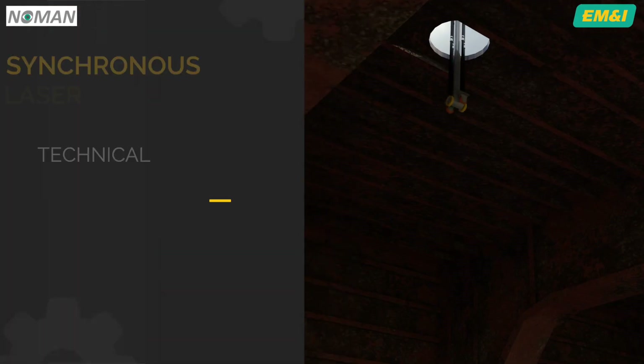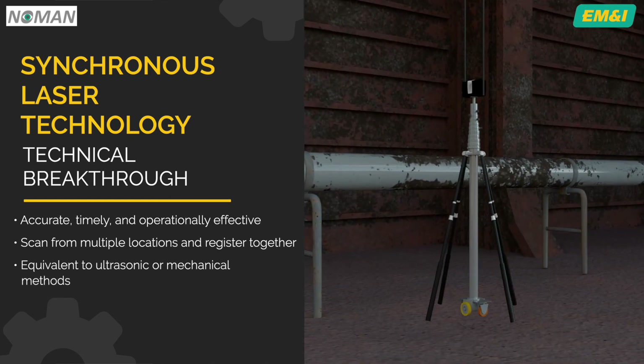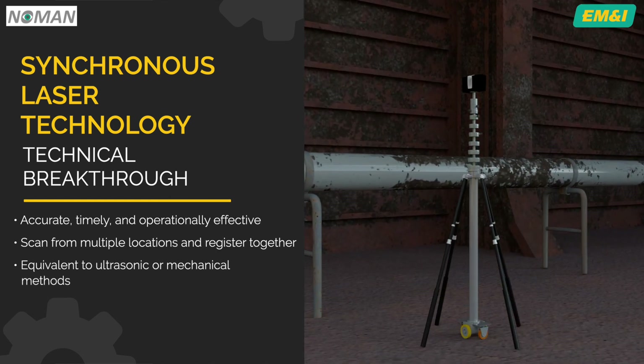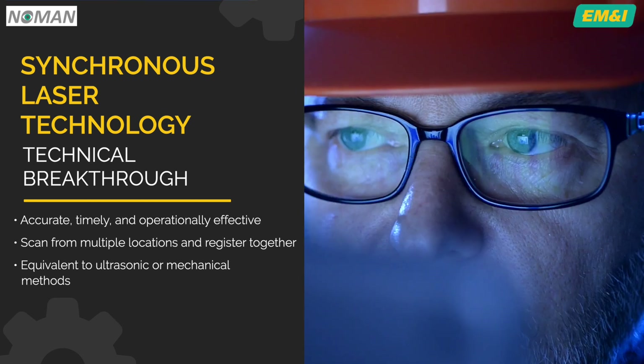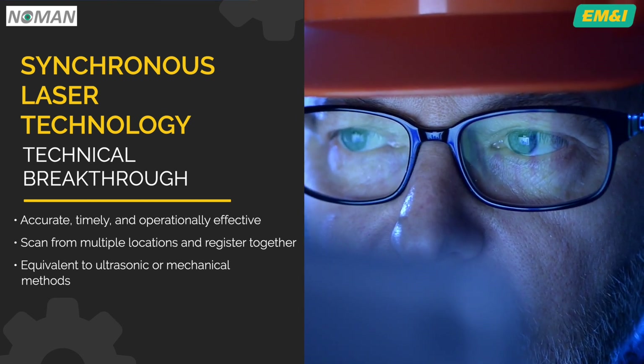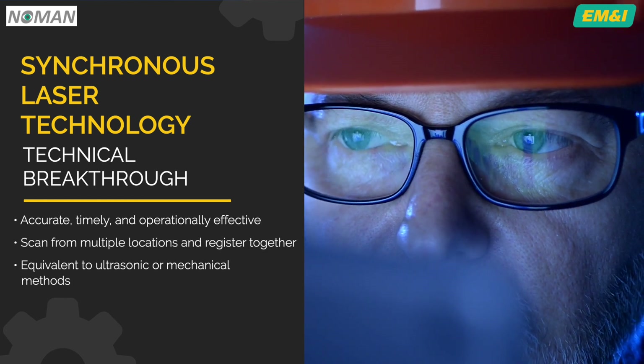A recent technical breakthrough in synchronous laser technology now permits accurate, timely and operationally effective laser scanning. Using a unique process, we are now able to scan the structure from multiple locations and register the scans together. The development of laser scanning has proved that laser scan thickness measurements are equivalent to ultrasonic or mechanical methods.